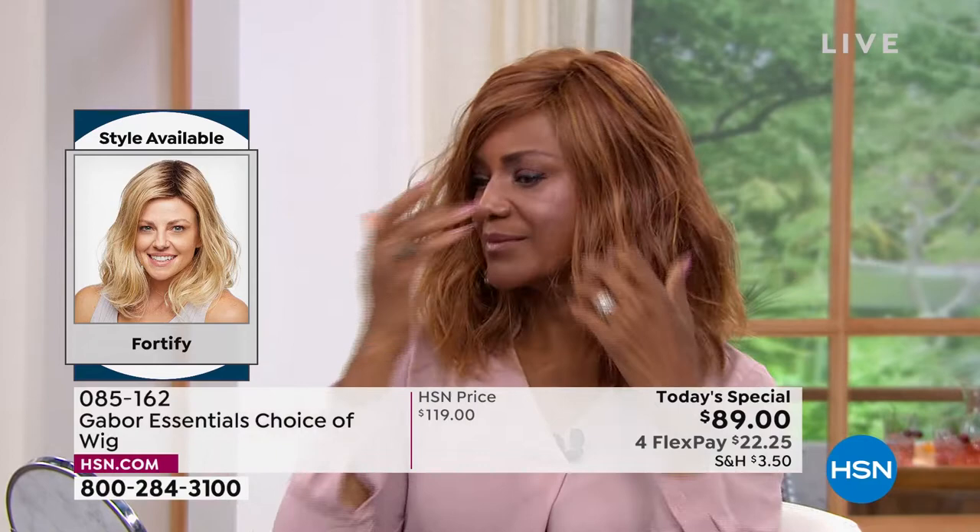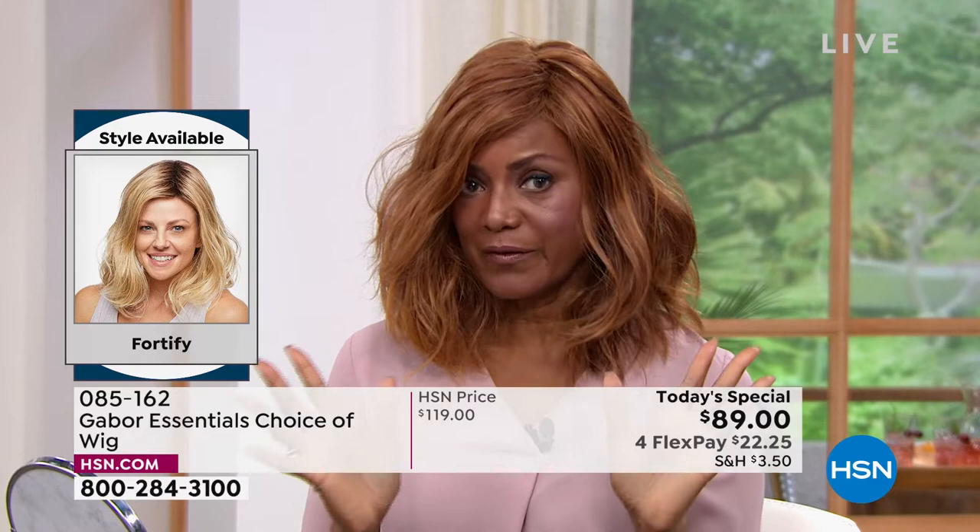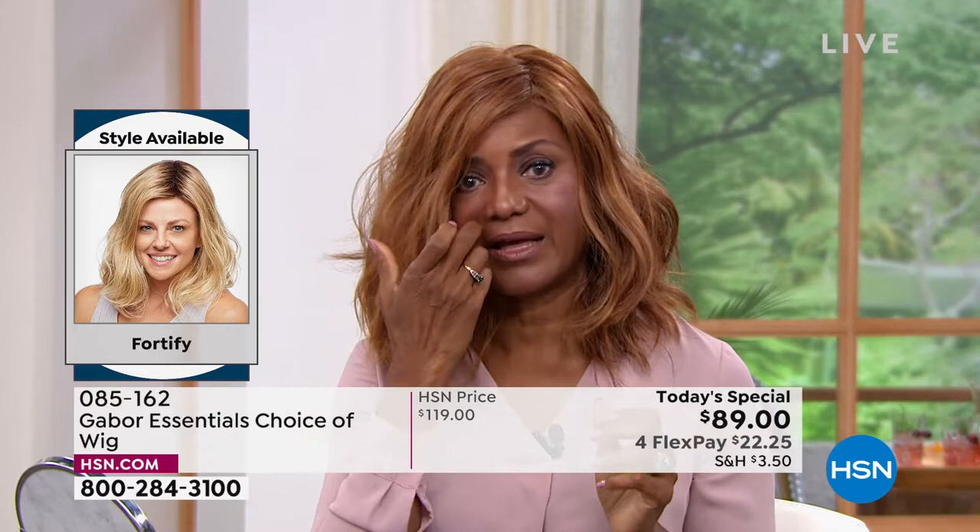Oh my goodness — I mean, that's just incredible. Really? So whoever buys this wig, you're just ready in a few minutes and you're looking good. That's incredible. I love that.